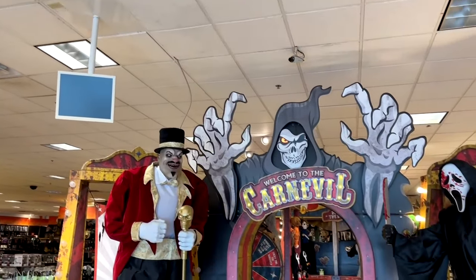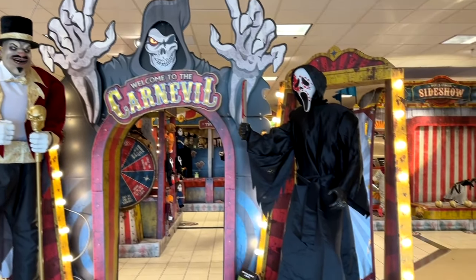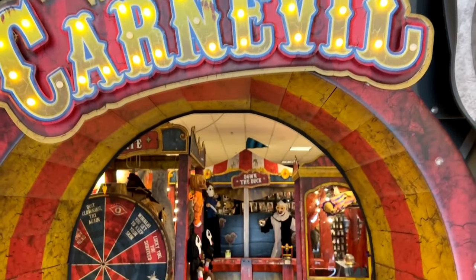If you're not familiar with Spirit Halloween, it is a Halloween lover's paradise. This year it is set up like a carnival, and I'm going to give you a little tour of the store.